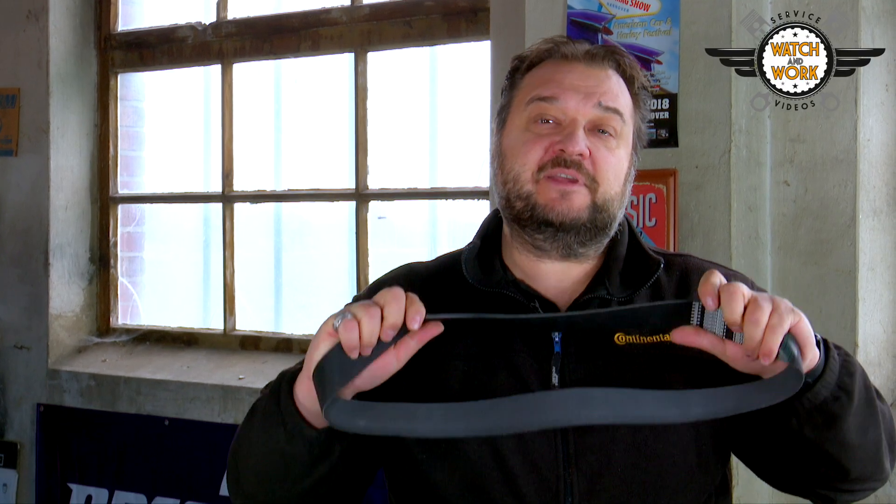Technically speaking, their design is mostly identical to that of our car belts. The viscous fan drive belts are an exception here, as they have to transmit greater forces.